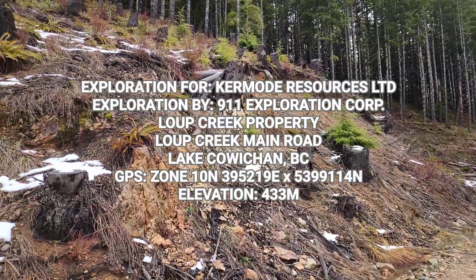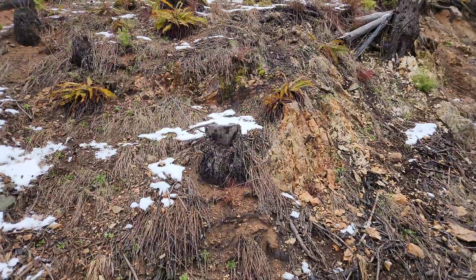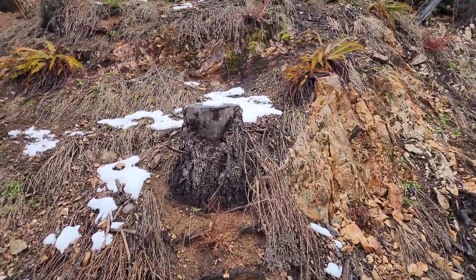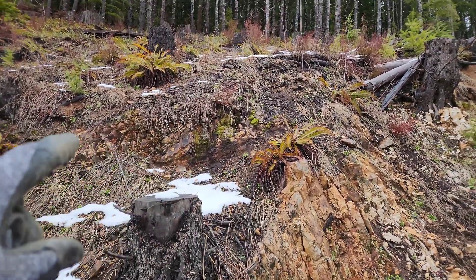We are on Loop Creek, Maine — the Loop Creek property. We're at the start of a Gossan zone which stretches for at least a kilometer. You can see Gossan up there.